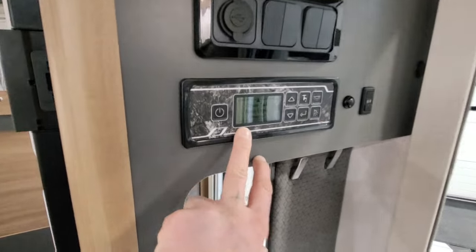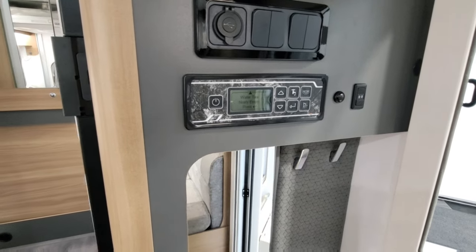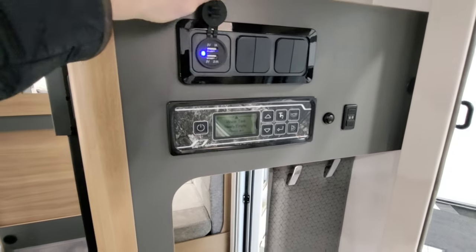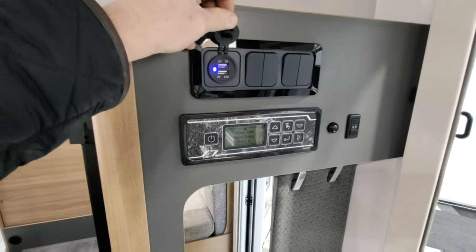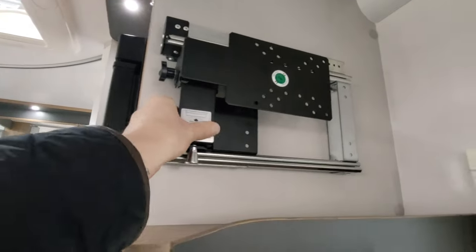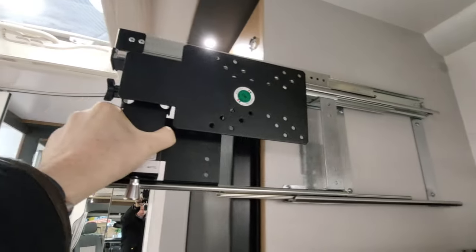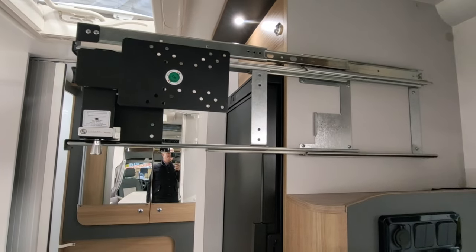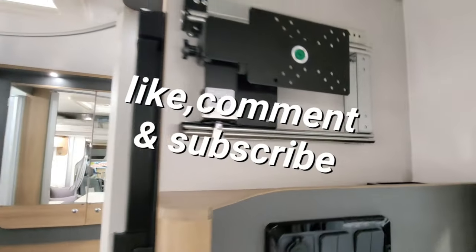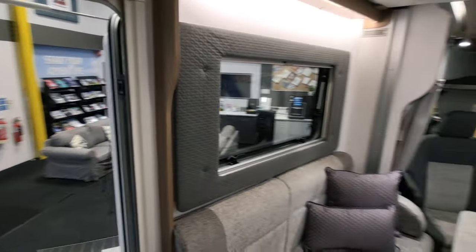Just to the right hand side we've got the control panel - really easy to use. Lights on and off, you can turn your pump on and off, see your battery levels and things like that. Just above that, light switches, and in here we've got two USB ports so you can charge your mobile phones. Just above that we've got a really cool rail for your TV. This pulls out, your flat screen TV lives on there, and it has a digital TV aerial on the roof so you can watch it in the living room or from the electric bed.